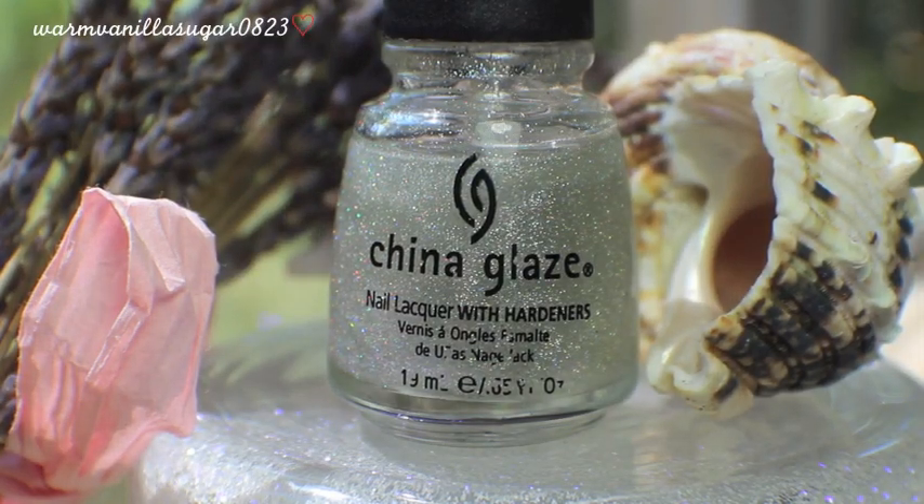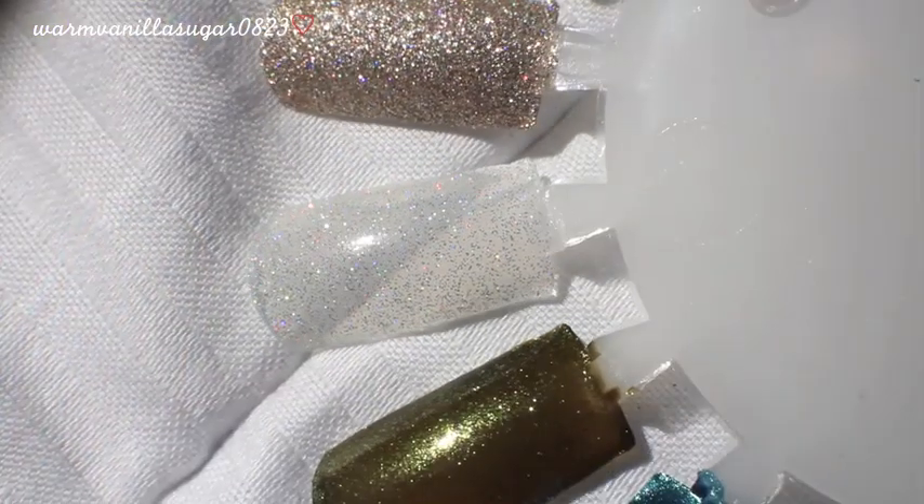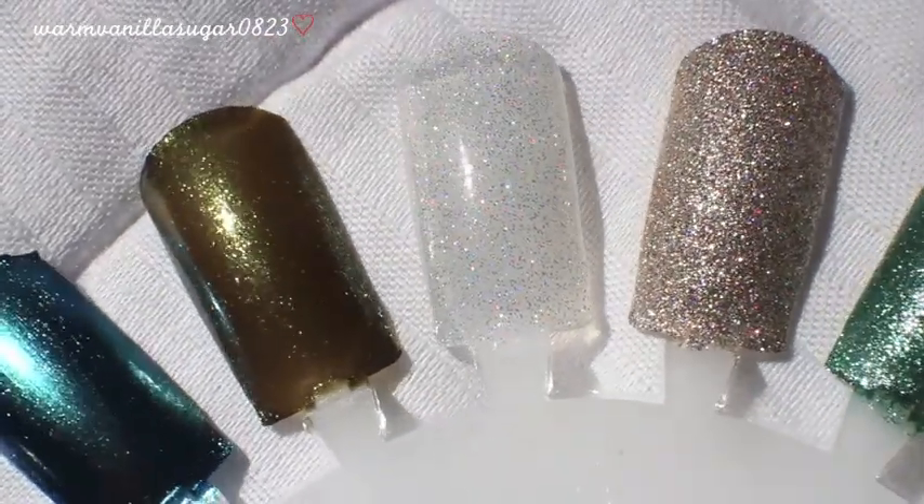Number 7 is Fairy Dust. It is a clear base — a top coat — with a really finely milled holographic glitter. I use this a ton for nail art and I really like it because it's very versatile. You can use it on its own over a cream polish and it looks great, or use it in nail art to help bring all the components together. I think this is permanent — I've seen it at Sally's — so this is a color I feel good recommending. It's one of my favorite glitter top coats.